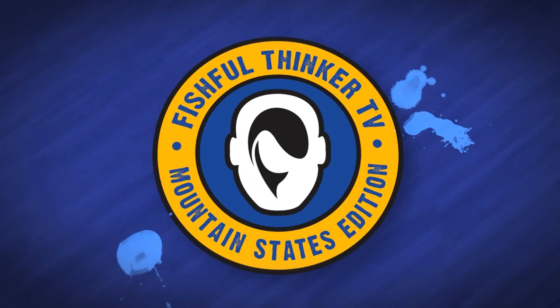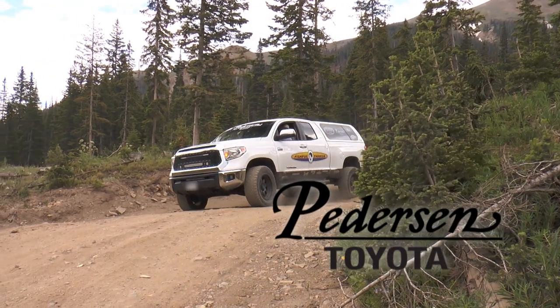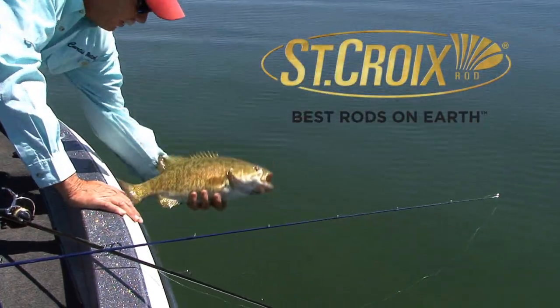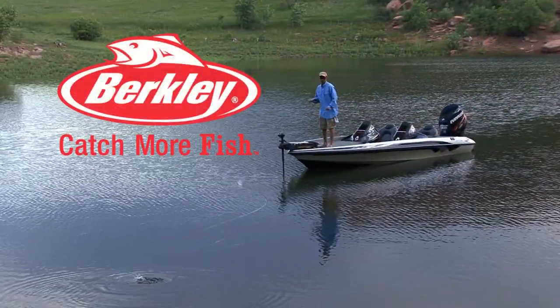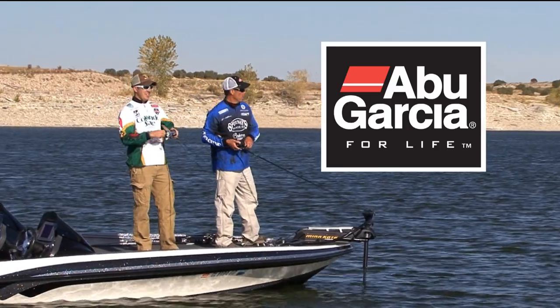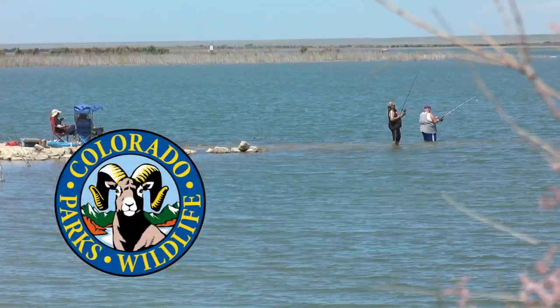Fishful Thinker Television is brought to you by Sportsman's Warehouse, America's premier outfitter; Peterson Toyota, Fort Collins, Colorado; St. Croix Rods, Best Rods on Earth; Berkley, Catch More Fish; Abu Garcia, For Life; and Colorado Parks and Wildlife.